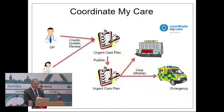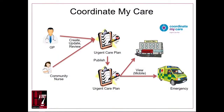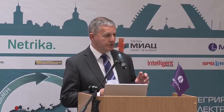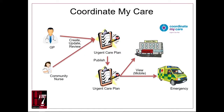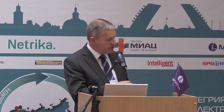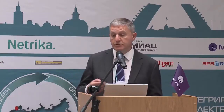The third example is Coordinate My Care, specifically for patients with terminal illnesses. This is at the moment specific to London. The patient works with the GP or nurse to create an urgent care plan specifying what happens if there is an unexpected deterioration in the patient's condition. Once agreed, it is published and visible both to hospital providers and emergency providers such as ambulance and paramedics.